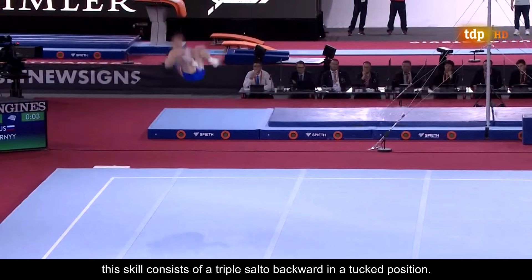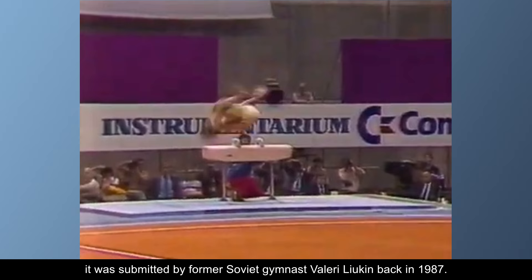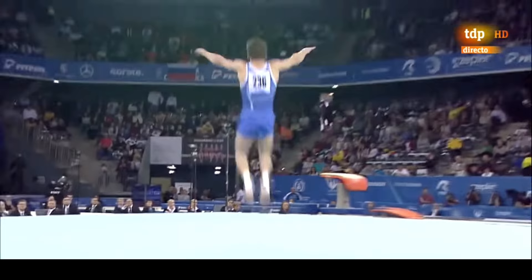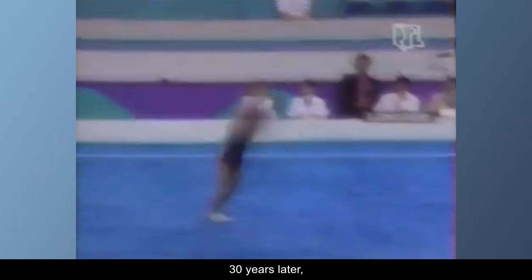Number 3: The Leuken. Rated H, this skill consists of a triple salto backward in a tucked position, commonly known as a triple back. It was submitted by former Soviet gymnast Valery Leuken back in 1987. The amount of height required to properly execute this skill is gigantic. Most gymnasts will cowboy their legs, which helps to rotate faster but can incur a 0.1 or 0.3 deduction depending on the width. Nonetheless, 30 years later, this is still one of the most impressive acrobatic skills ever performed.